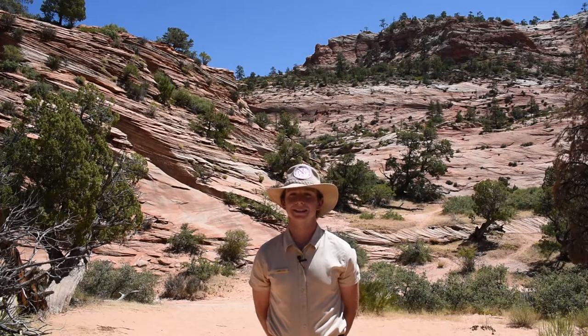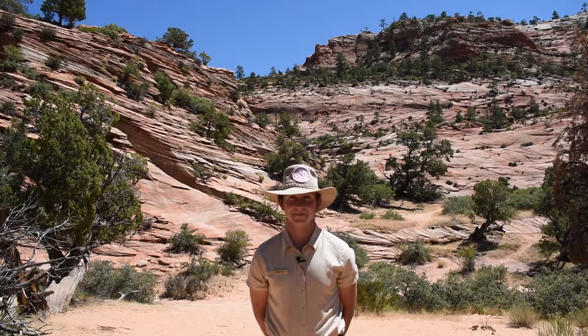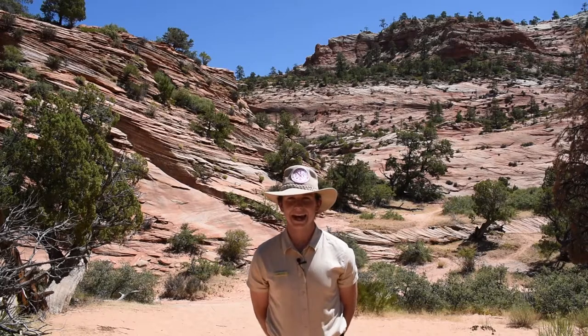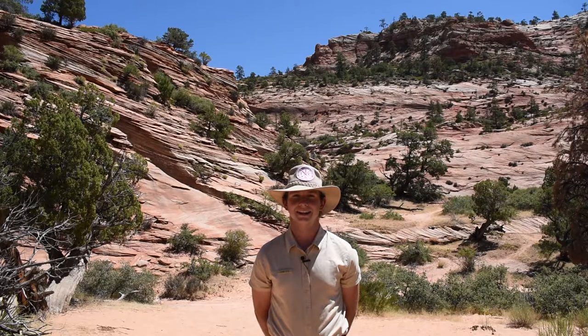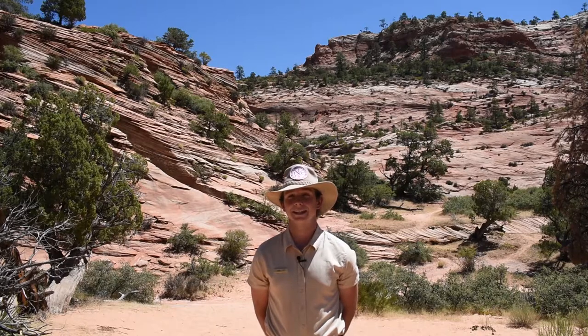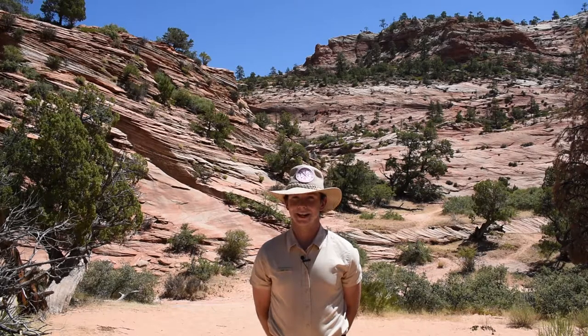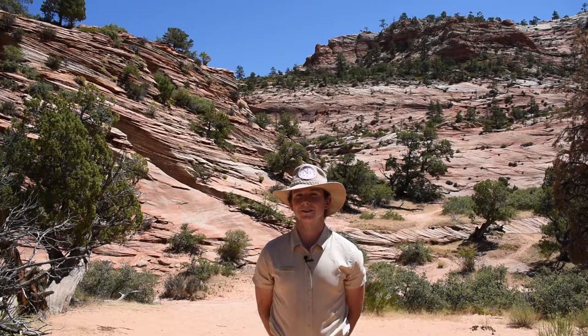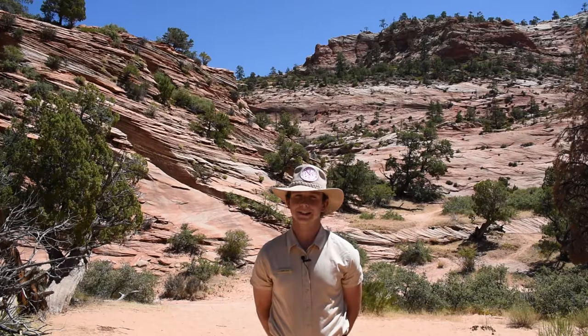Bighorn sheep use their horns for many things. One way is to ram heads with other males in order to win a girlfriend — the noise they make can be heard from over a mile away. Another way is to smash open cactuses and get to the yummy hydrating parts inside. The desert is really dry, so many animals here have adapted to get the water they need from the food they eat. As a last resort, bighorn sheep will also use their horns to protect themselves from mountain lions, but that's pretty unlikely.